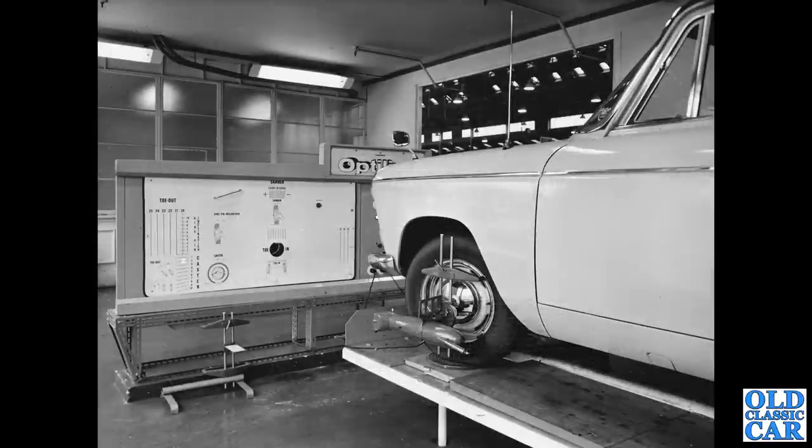Another BMC service facility in a period photograph — a factory photograph. Looking at the hubcap, you can see an MG badge — that's an MG Magnette, one of the Farina cars, having its suspension and steering adjusted and checked out with all the latest equipment.